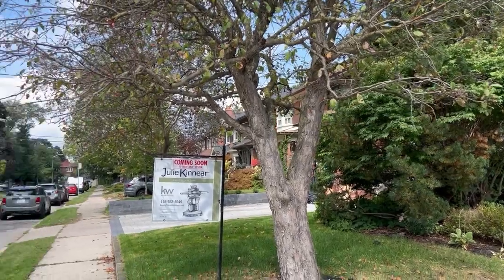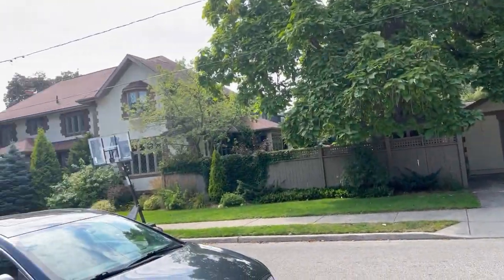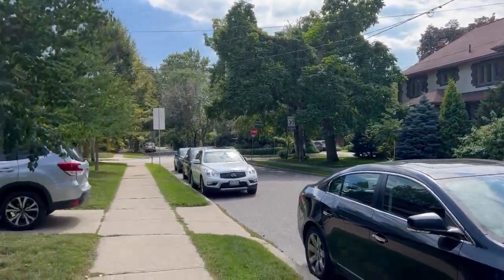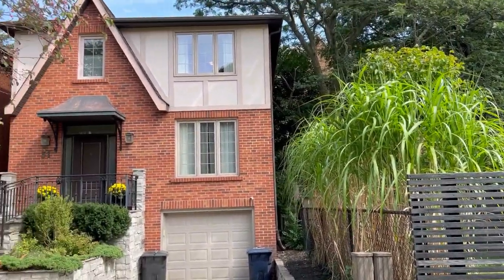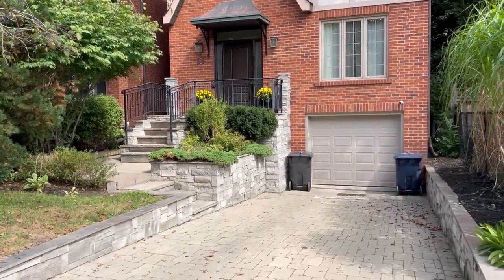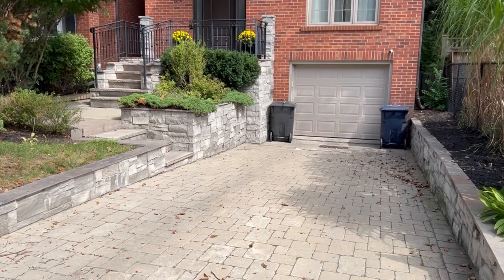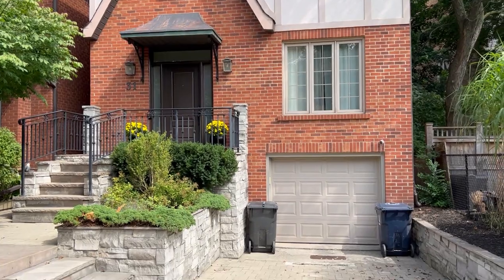It's a dead end, like a cul-de-sac, which means very little traffic and no thoroughfare — that's a bonus. This little block is really cool because they have a May 2-4 party every year, a long-standing tradition, and they also have a list of neighbors for communication purposes if you'd like to be on it, which is pretty amazing.